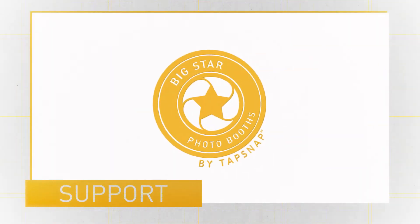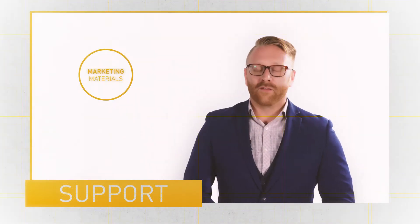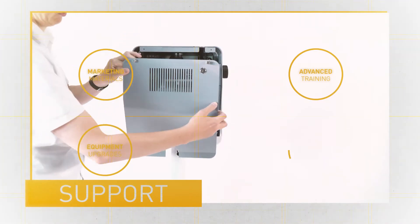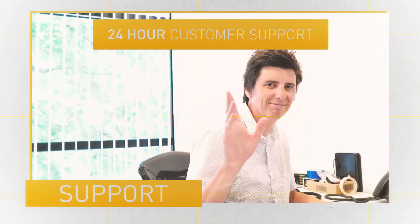We want you to be successful. That's why we also offer a variety of membership plans that include everything from marketing materials, business and technical training, free equipment upgrades, extended warranties, and much more. And with 24-hour customer support, you can be sure your events will run smoothly.